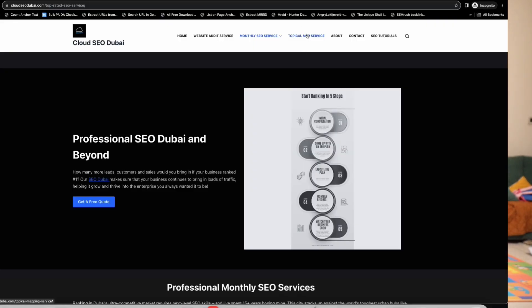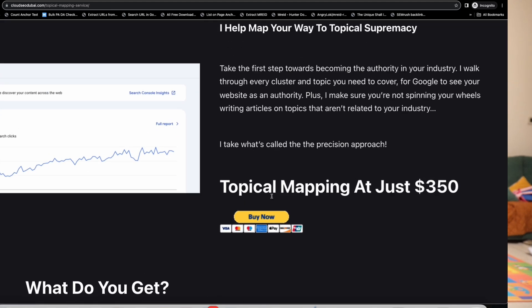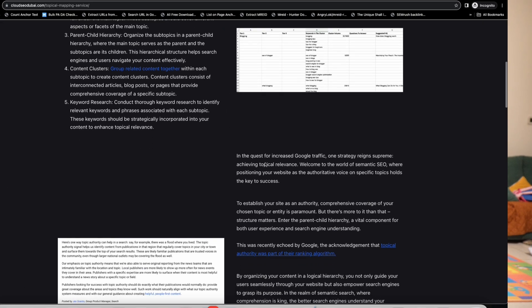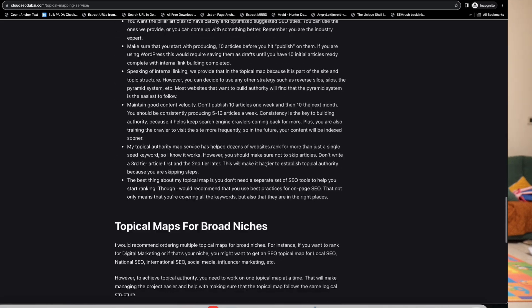Topical authority is now more important than ever before, especially with Google's new Discover feature and the new follow feature. If your articles are not great, you're not building authority, you're not pulling in the traffic needed, and you're not going to rank. You need a topical map, and you need one that's really good — not just a bunch of gibberish.